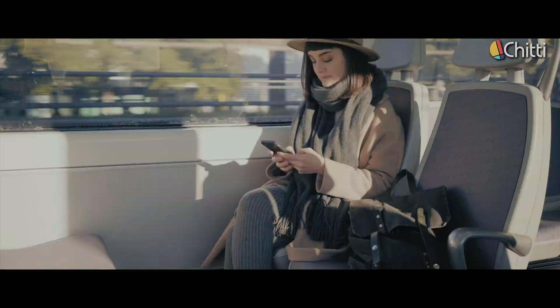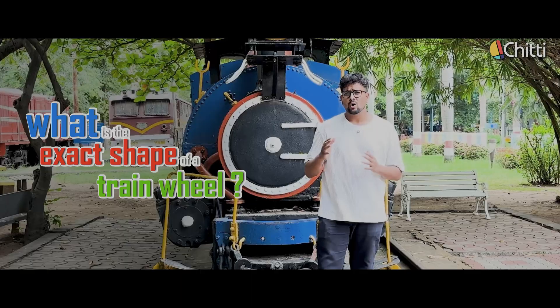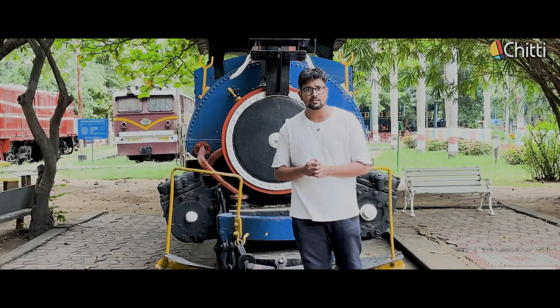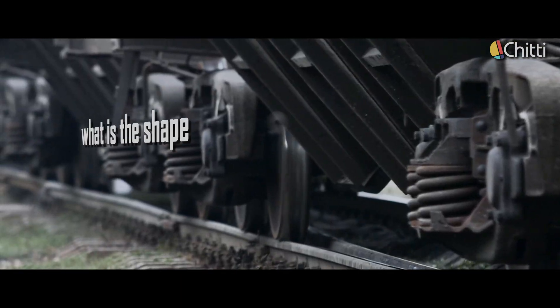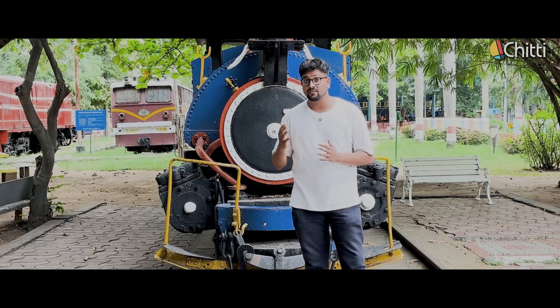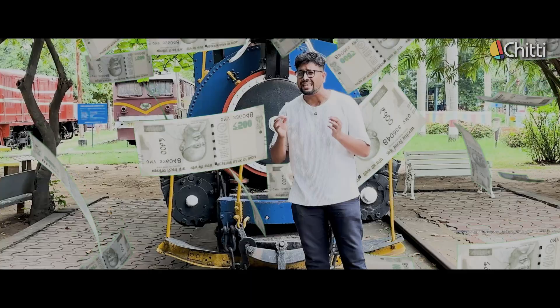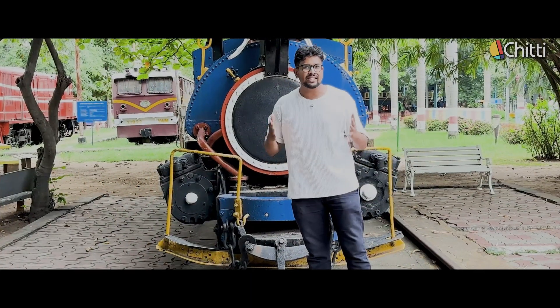We've all traveled by trains for so many years, but when I asked people what is the exact shape of a train wheel, almost everyone gave the wrong answer. So what is the shape of a train wheel? Actually, train wheels are shaped a bit differently, and this is preventing accidents and saving us lakhs of money. Come on, let's go figure it out ourselves.